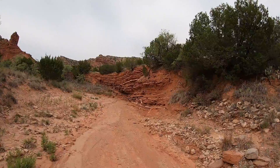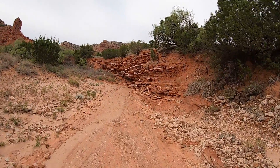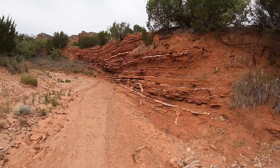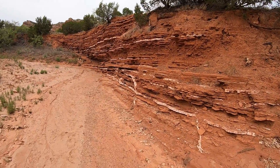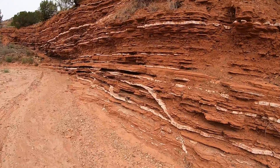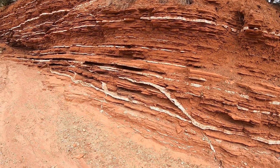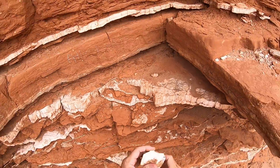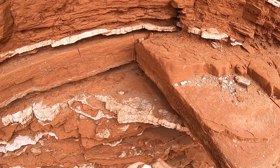See those white layers in the rock? That's gypsum. You see it in beds and also cross-cutting the beds — probably precipitating through cracks or fractures in the rock. This stuff is actually pretty soft; it breaks fairly easily.